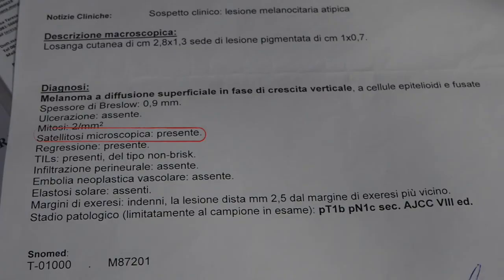However, there is another criterion coming from the histopathologic report of the primary lesion: the presence of microscopic satellitosis. When there is microscopic satellitosis — meaning cells around the lymphatic vessels that are disconnected from the primary tumor body of the melanoma — this automatically triggers an upgrade of the stage of the melanoma.